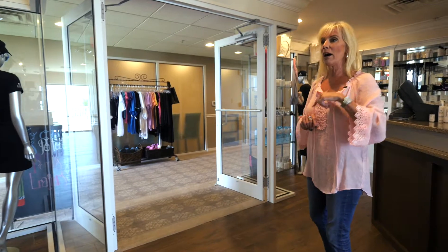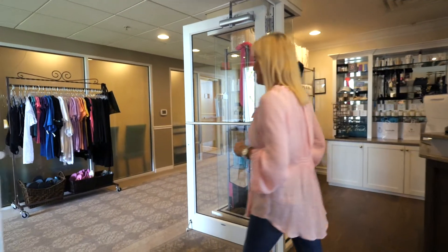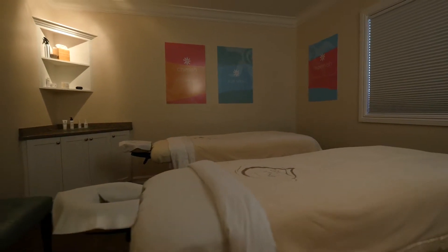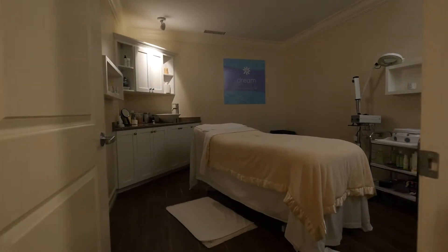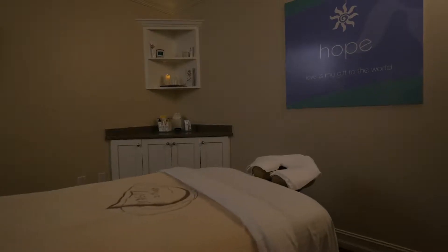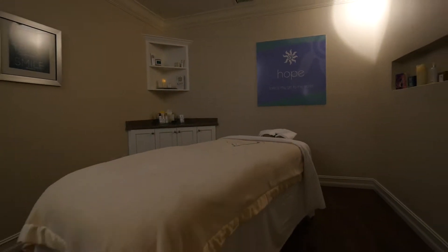Next we're going to show you the spa because I want to show you where you can get your treatments. This is the spa suite and this is where you would come and relax and wait for your therapist to come and get you for a massage, a facial, or body treatment — a couples massage, deep tissue, sports massage, or Swedish if you just want to relax. Check out the treatment rooms — they're multifunctional. You can do a massage and roll right over and get a facial done at the same time if you want to. You'll love the treatments here.